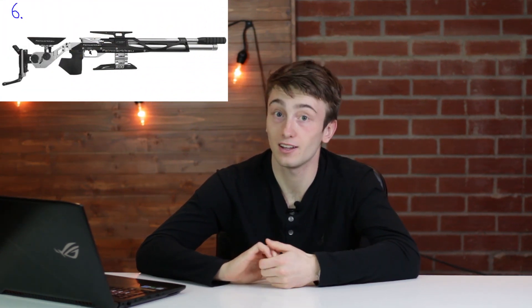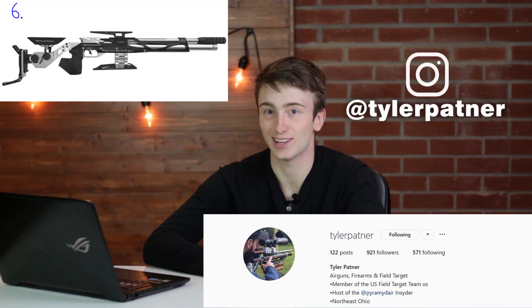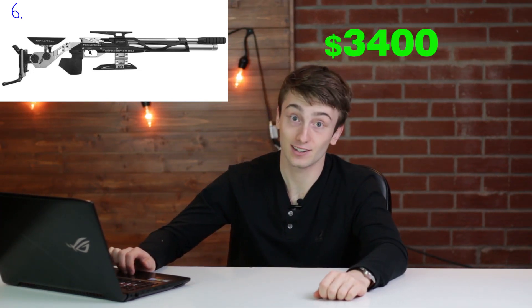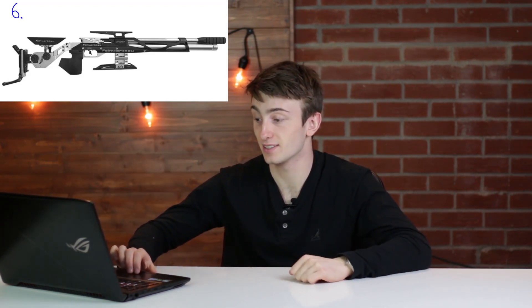Moving on to number six, the Feinwerkbau 800X field target air rifle. This gun looks absolutely crazy — it's got all kinds of shapes and what have you. It's definitely a gun that Tyler Patner shoots, and shout out to Tyler Patner, awesome guy. It comes in at $3,400. It's a single-shot bolt action with no open sights, raised scope rails — if you want to be extremely accurate, this is probably the gun you want.